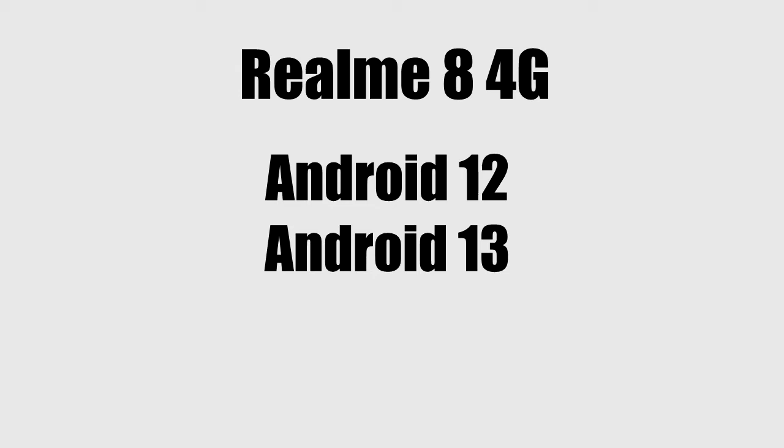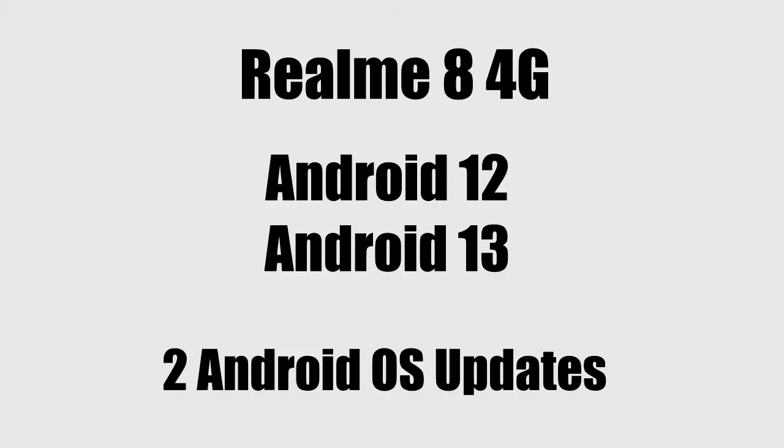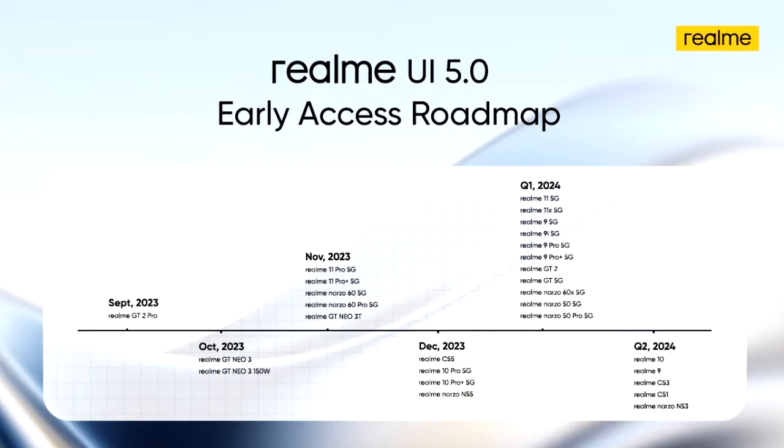Your Realme smartphone has received two major Android updates, and according to Realme's update policy, they only give two major Android updates to most of their smartphones. That is the reason why you will not get the Android 14 Realme UI 5 update. This is the official roadmap of all Realme smartphones getting Android 14 Realme UI 5, and as you can see, the Realme 8 4G is not on it, confirming it will not receive the update.